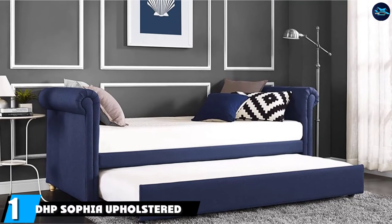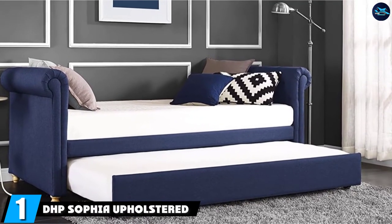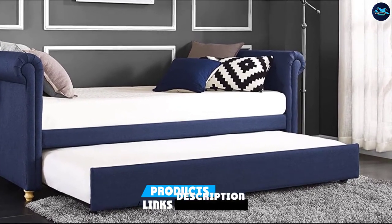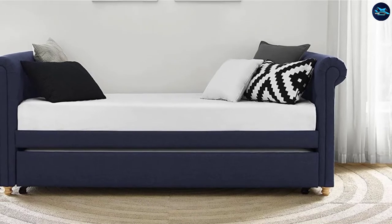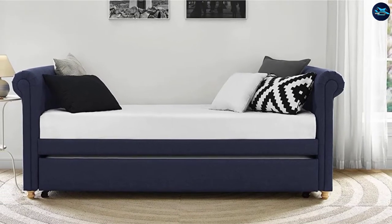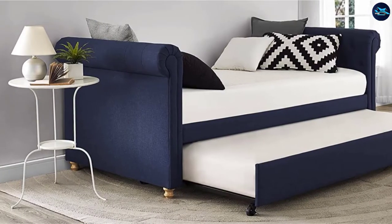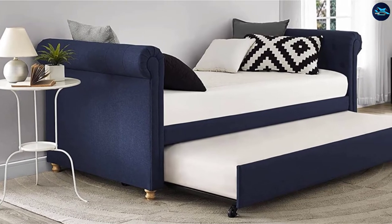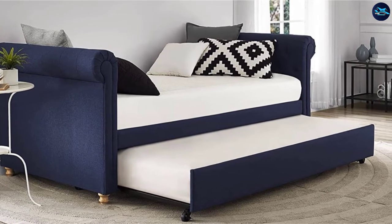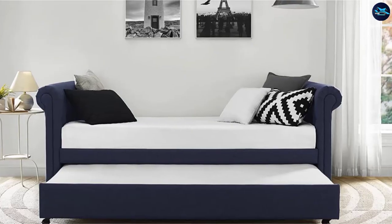At the first position of our list, we have DHB Safia, an upholstered daybed and sofa bed. Another sofa bed from DHB has made the list because of its quality and performance. Many buyers have trusted DHB for the quality of the furniture, and this brand did not disappoint. It provides an exceptional solution for small space apartments, homes, and condos, focusing on functional performance, quality, and comfort.